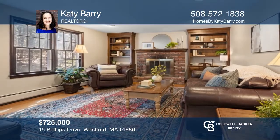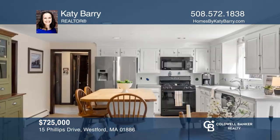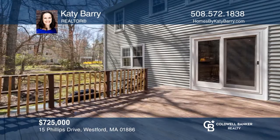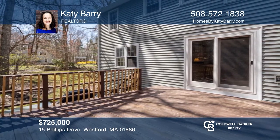This four-bedroom, two-and-a-half bath Westford Colonial is located on a dream street with almost an acre of property. The home features a large garage and has many updates throughout. Fall in love with your future home by contacting Katy Berry to schedule a tour.